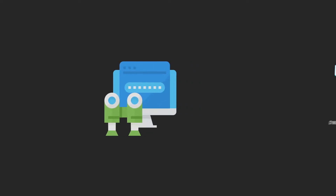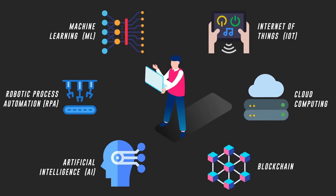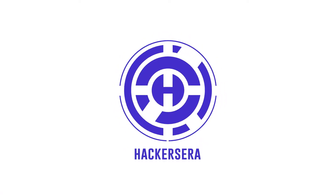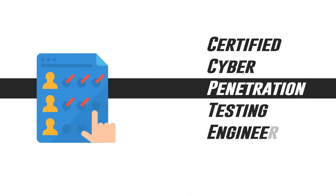With technology constantly changing, cybersecurity professionals need to stay on top of new trends in the industry. So how can you do that? Welcome to Hacker's Era, a global enterprise for IT security training and security consultancy.